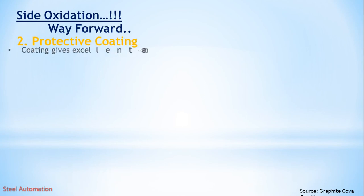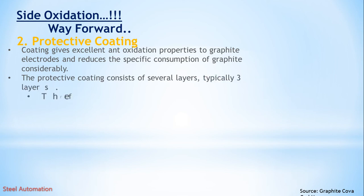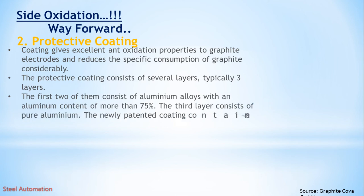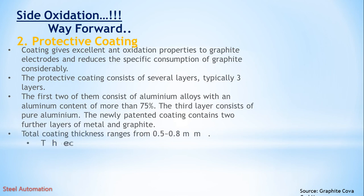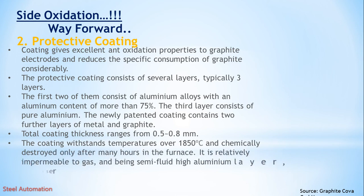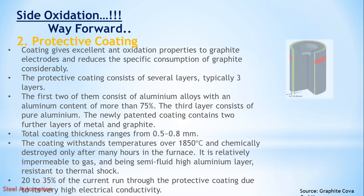Method 2: Protective coating. Coating gives excellent oxidation resistance properties to graphite electrodes and reduces specific consumption considerably. The protective coating consists of several layers, typically three. The first two consist of aluminum alloys with an aluminum content of more than 75%. The third layer consists of pure aluminum. A newly patented coating contains two further layers of metal and graphite. Total coating thickness ranges from 0.5 to 0.8 mm. The coating withstands temperatures over 1850 degrees centigrade and is chemically destroyed only after many hours in the furnace. It is relatively impermeable to gas and, being a semi-fluid high aluminum layer, is resistant to thermal shock. 20 to 35% of the current runs through the protective coating due to its very high electrical conductivity.